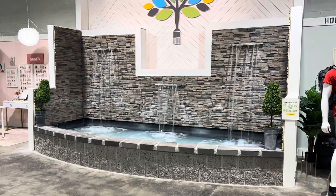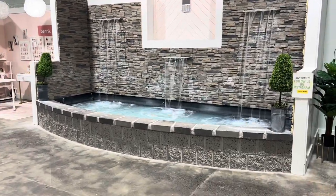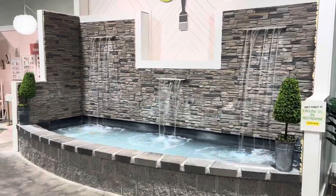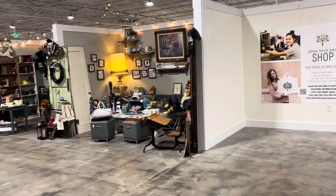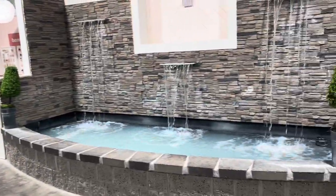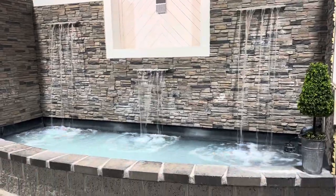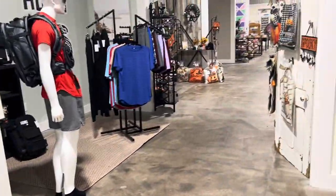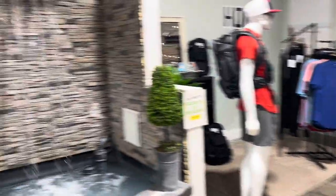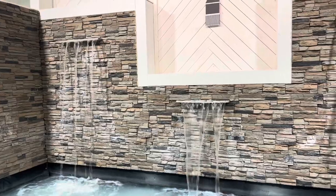There's just this random waterfall smack dab in the middle of this store. Very unique that they decided to put a waterfall here. It's very loud, but it's kind of calming and soothing as well.